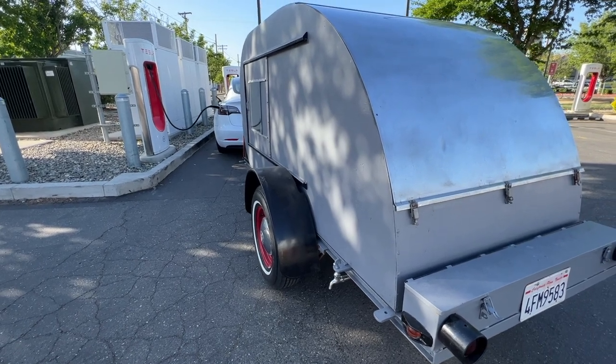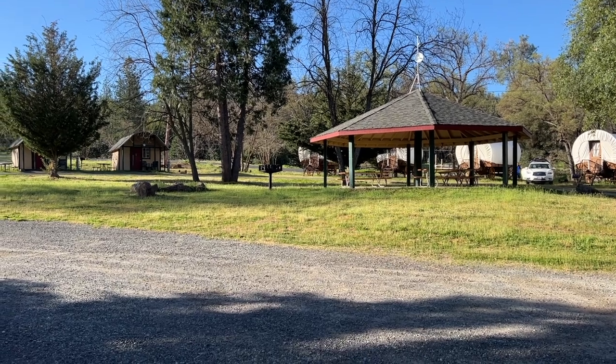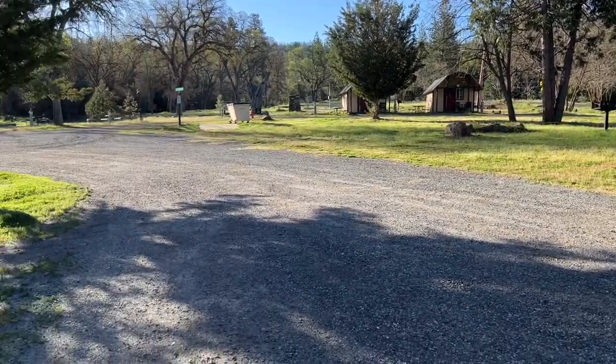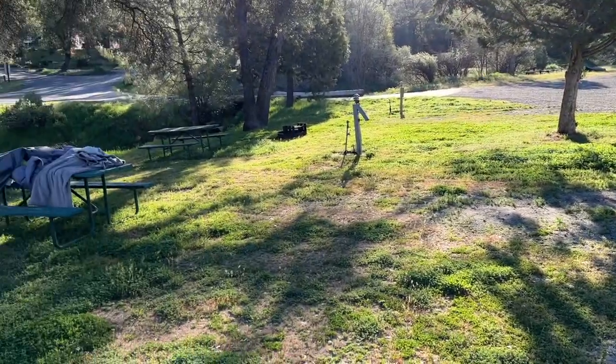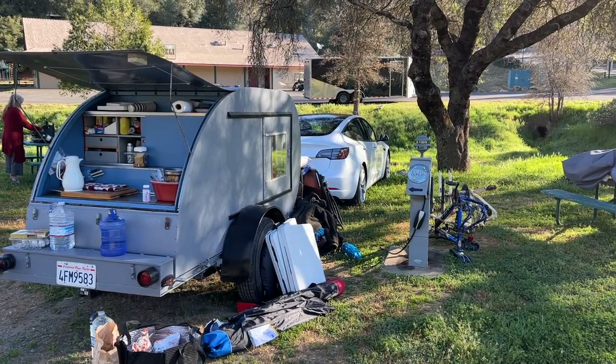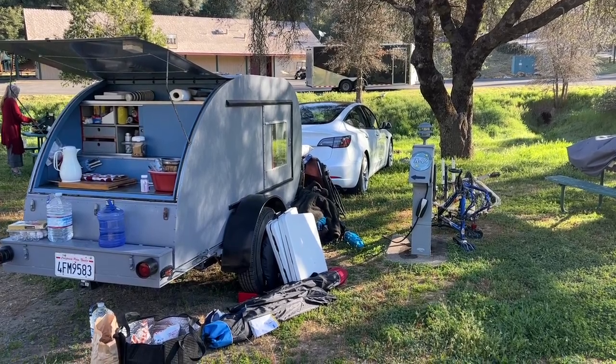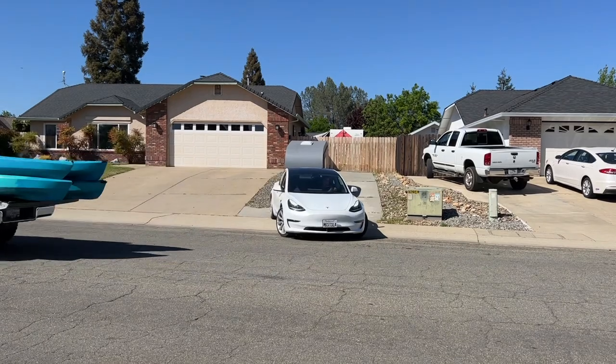Since we were leaving late in the day on Friday, I reserved a campsite at the Yosemite Pines RV Resort and Family Lodging, which is near Groveland on Highway 120, about 45 miles away from Yosemite Valley. That way, we could easily make the noon check-in time for our campsite on Saturday. So, let's get started.